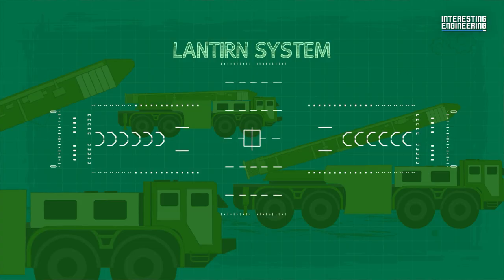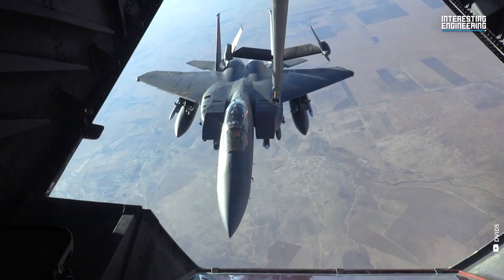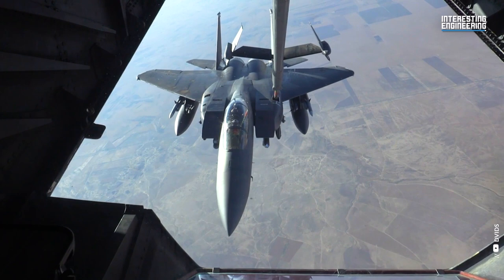The F-15EX is an immediate replacement for the F-15C, with best-in-class payload, range and speed. This aircraft was designed to provide value to the US Air Force and will be a backbone fighter for the service for the next several decades.